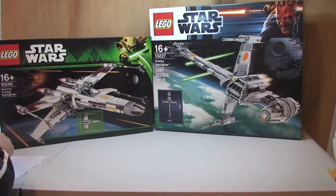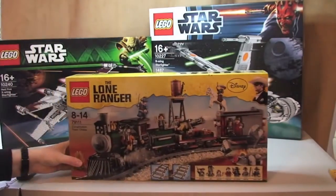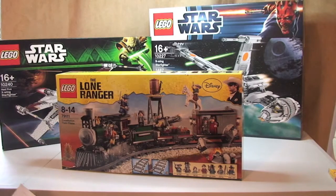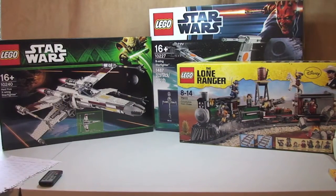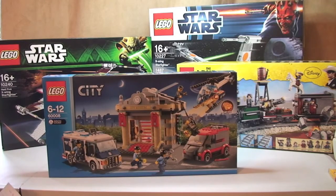On to all the Amazon purchases I've done over the last two weeks — there are a few of them. First up, we have the Lone Ranger Constitution Train Chase. Retail is £79.99, and I paid £59.99 — a saving of £20. Next up, we have the Lego City Museum Breaking. £49.99 retail, I paid £28.99 — that's a saving of £21.